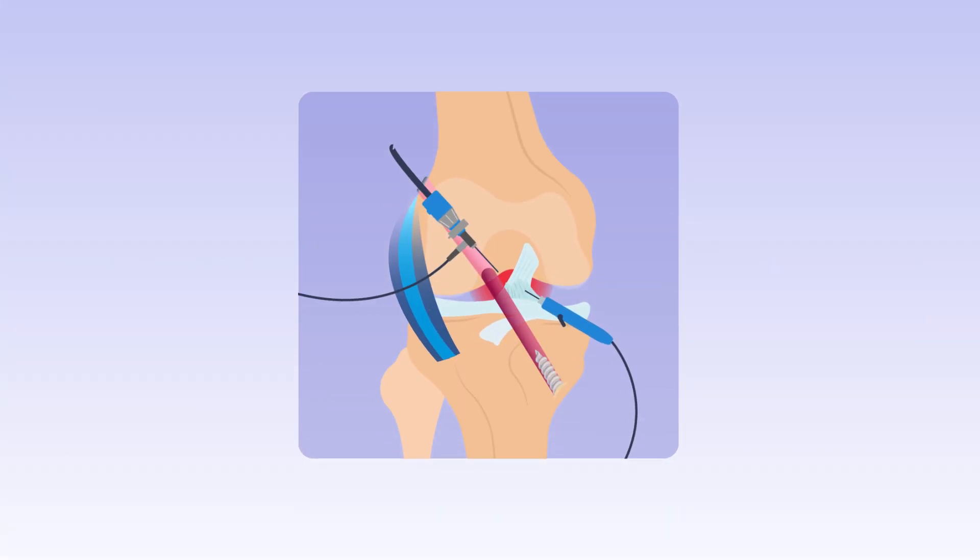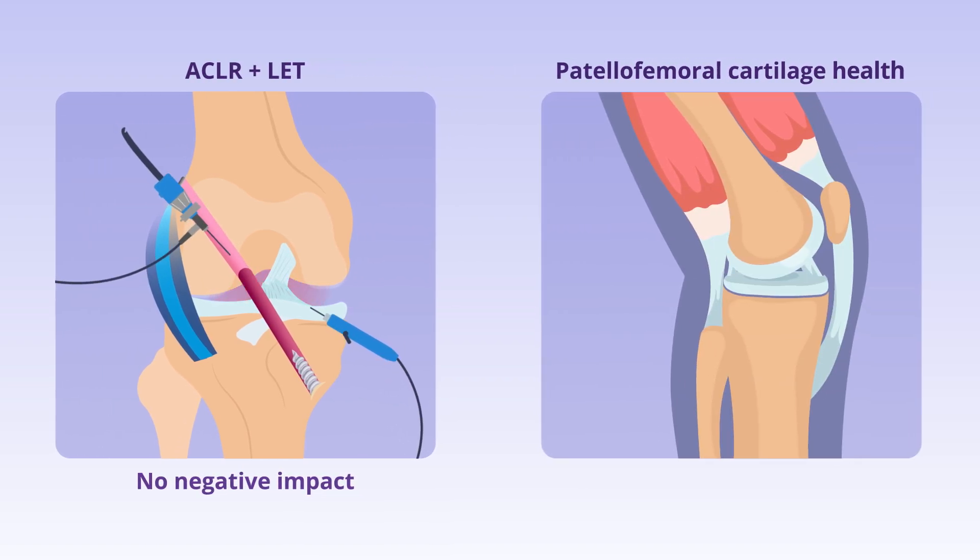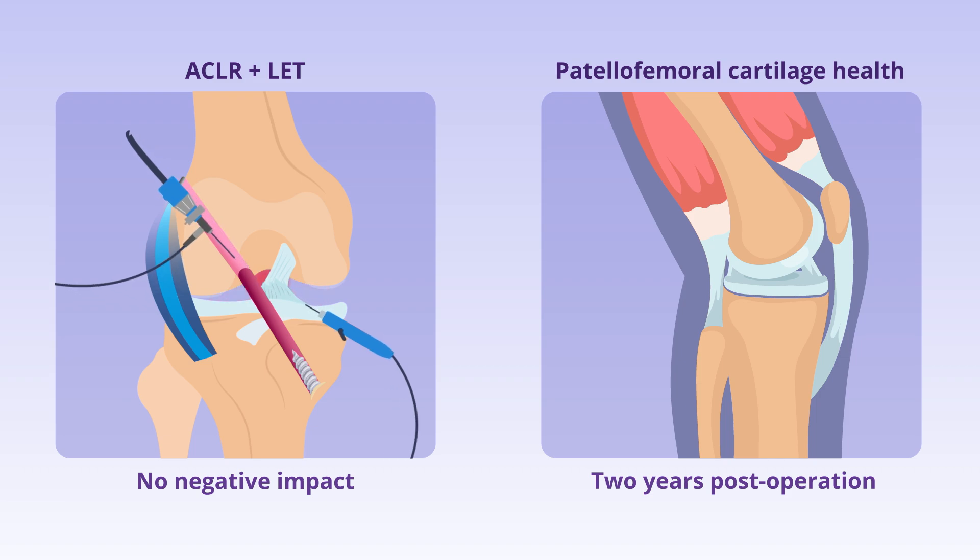In conclusion, the addition of LET during ACLR did not appear to negatively impact patellofemoral cartilage health two years post-operation, although further research may be needed to fully elucidate its long-term effects.